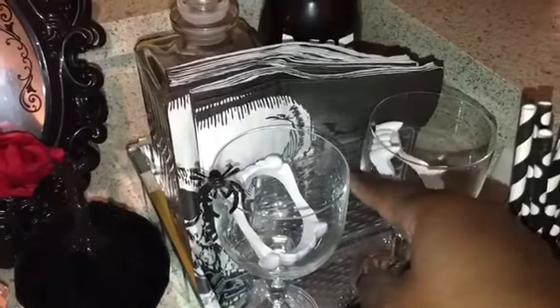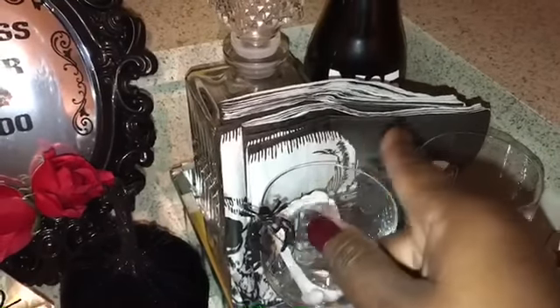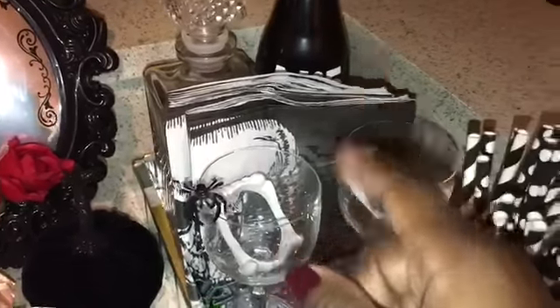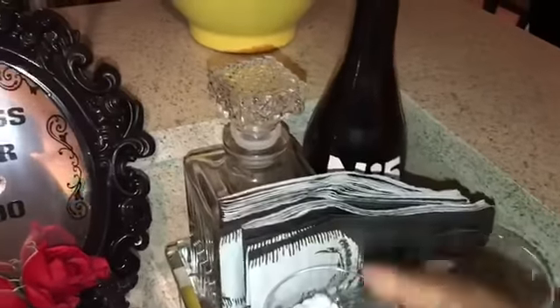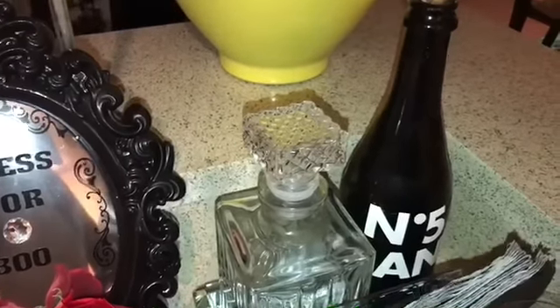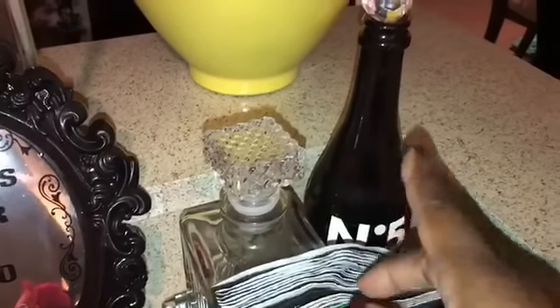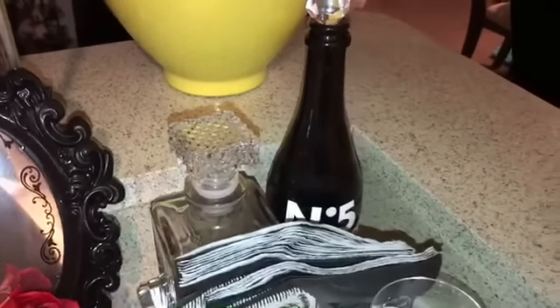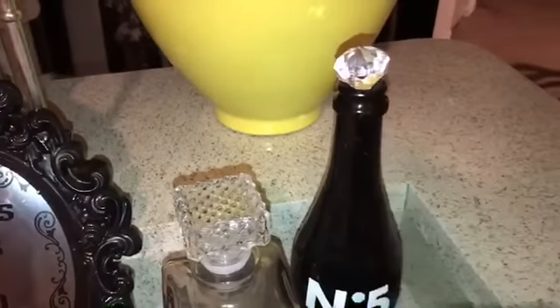I threw some little fake teeth in there from Dollar Tree. Back there is a Dollar Tree napkin holder, and these skull paper towels came from Walmart — I picked those up last year. This canister here is from Goodwill, and this is an old wine bottle that I spray-painted, put 'Chanel No. 5' on it, and placed a crystal at the top to serve as the bottle topper.